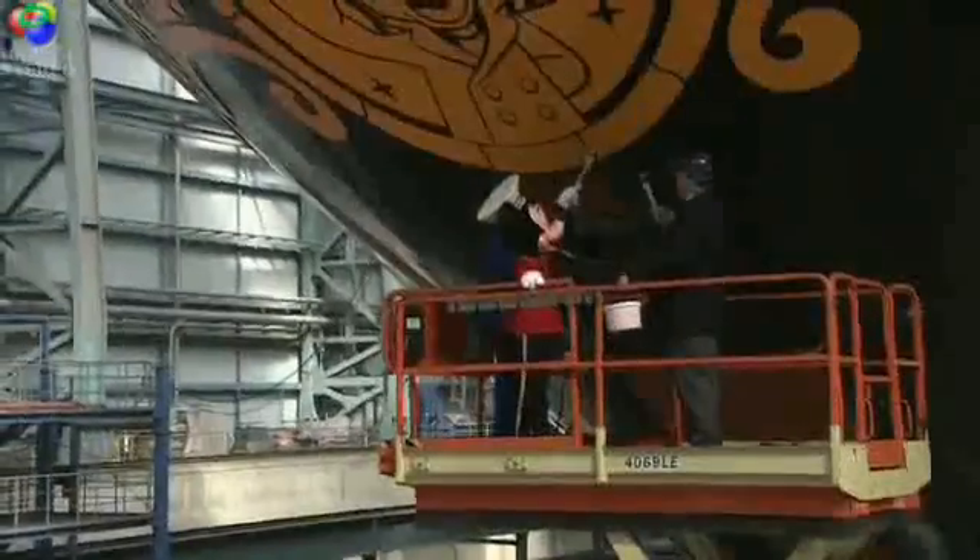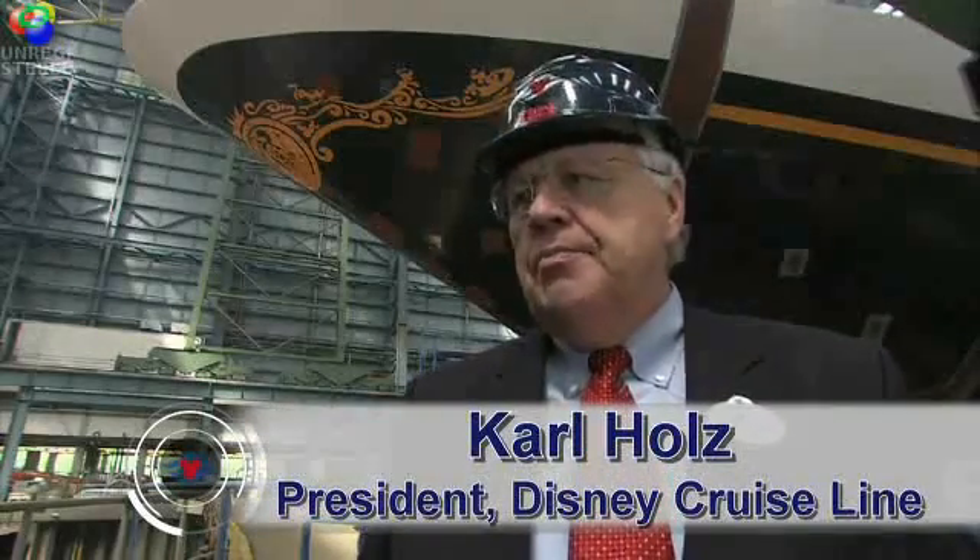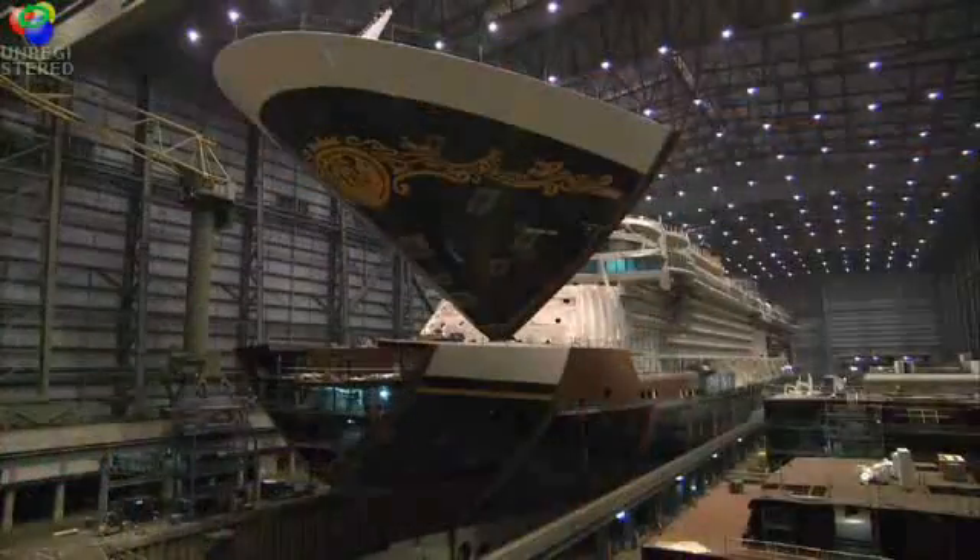The Disney Dream came one step closer to reality today. Maia Veth put the final block into place. This ship is clearly destined to be one of the most spectacular vessels to float.